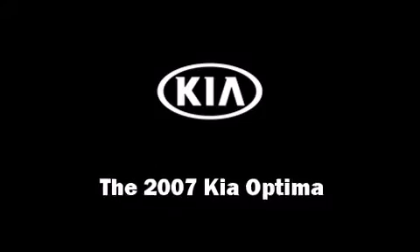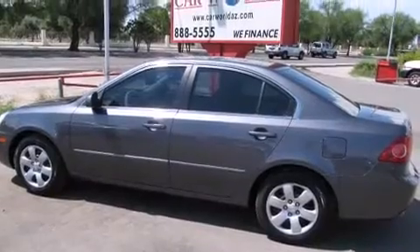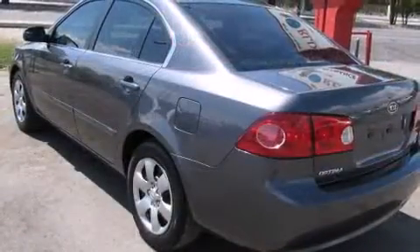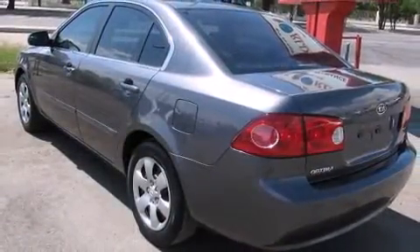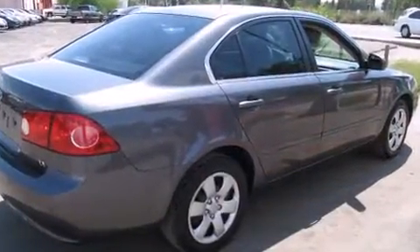You are going to love the 2007 Kia Optima. This four-door, five-passenger sedan has just over 90,000 miles. It features an automatic transmission, front-wheel drive, and a 2.4-liter four-cylinder engine.